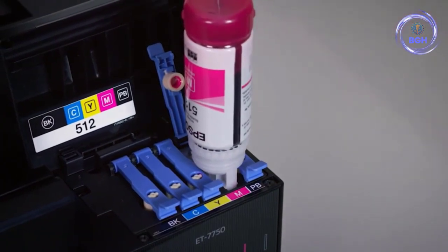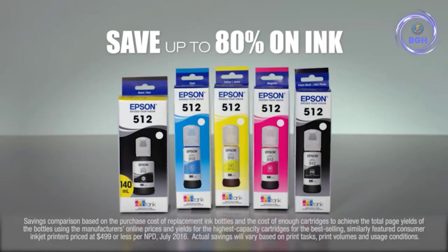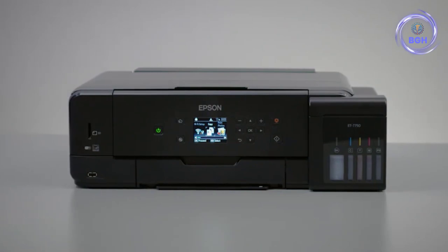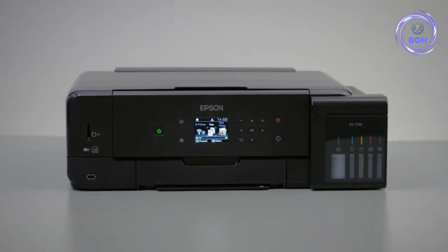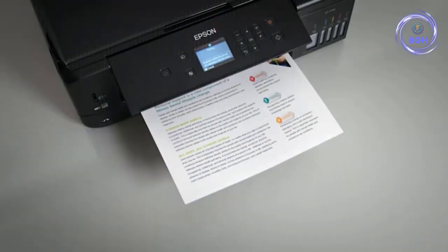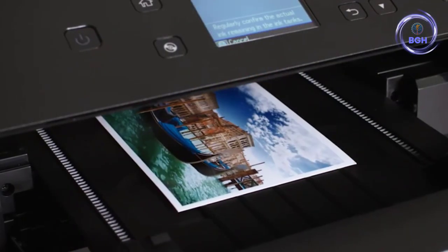The 6.8-inch display is not a touch screen, so navigation is done through the buttons next to the screen. This is no real problem, as the readability is fine and the panel tilts forward for easier reading. The Epson feels solid in itself, but the various paper trays feel somewhat flimsy and breakable.